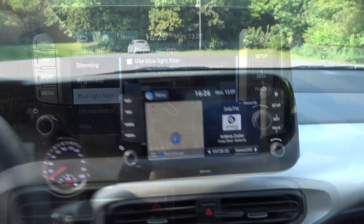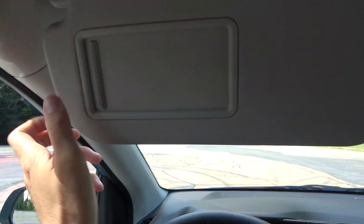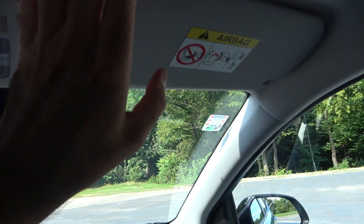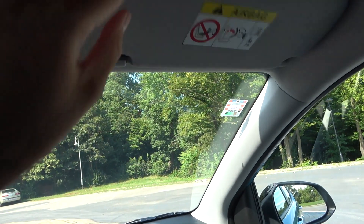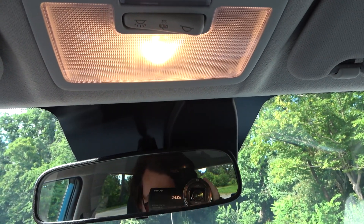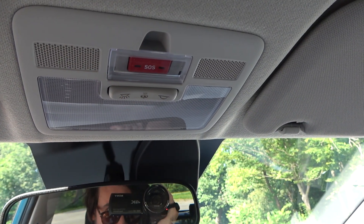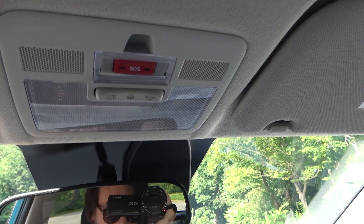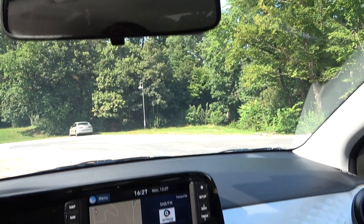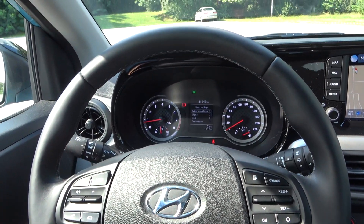Let me show you the sun visors for the driver and passenger. There is one light here — not LED unfortunately, but it's fine. There is also the SOS button for emergencies. Now let's go to the back seat and see how much space there is.